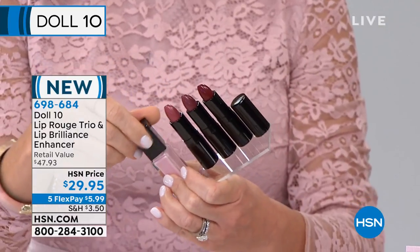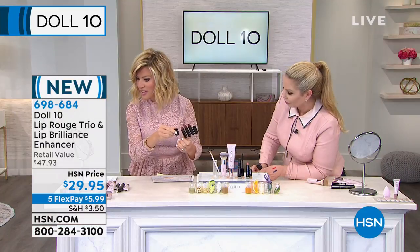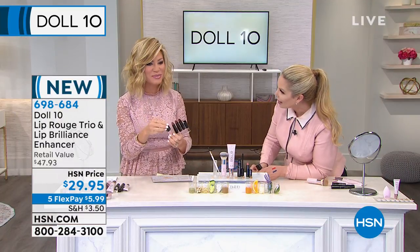It makes your lips look like balloons. It's a lip enhancer — it helps to make those lips look bigger and fuller. Put it over any lip. Do they look bigger? Yes.